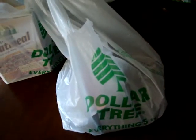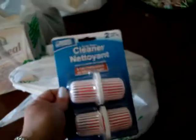Hi everyone, I'm going to go ahead and do another Dollar Tree haul. I just went today and found a couple of things, so I just wanted to share them with you.